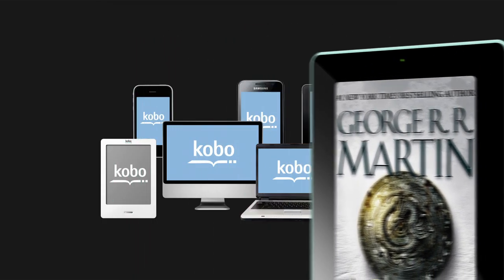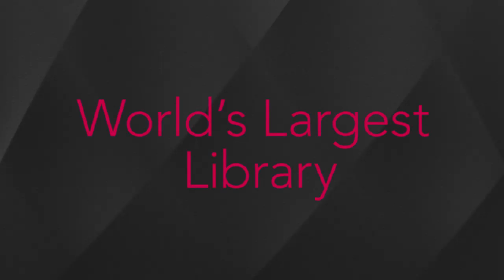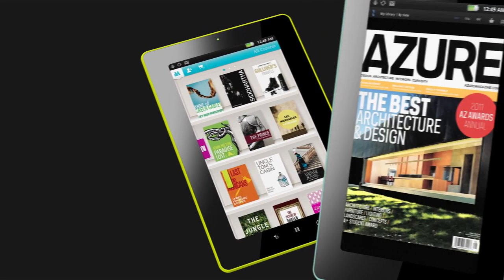Experience freedom and choice. Choose from over 2.2 million books, including over 1 million free titles. When you buy a book from Kobo, it's yours to read across your devices with free Kobo apps. You can read on any open reading device.